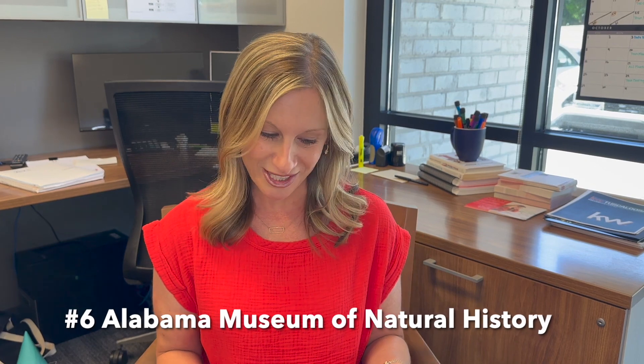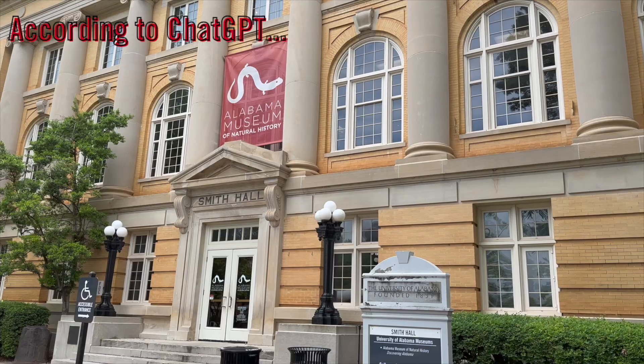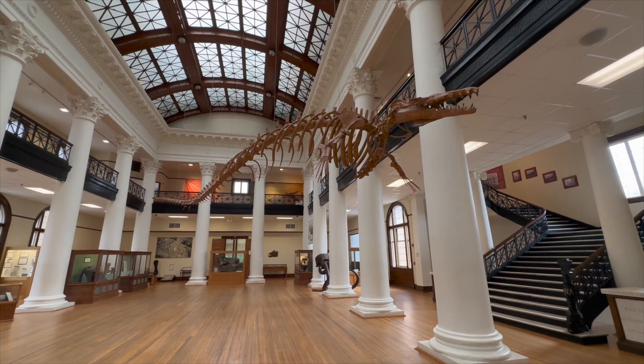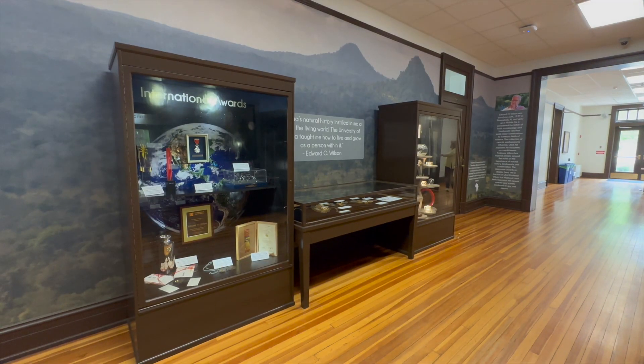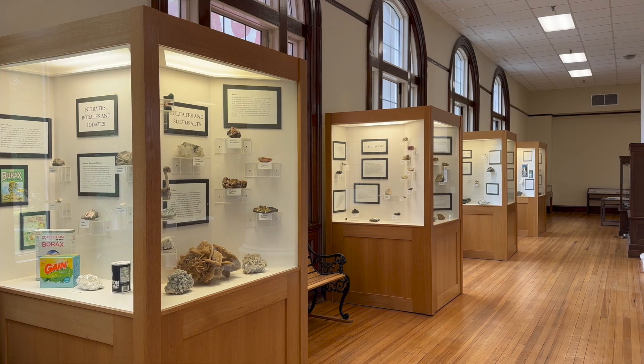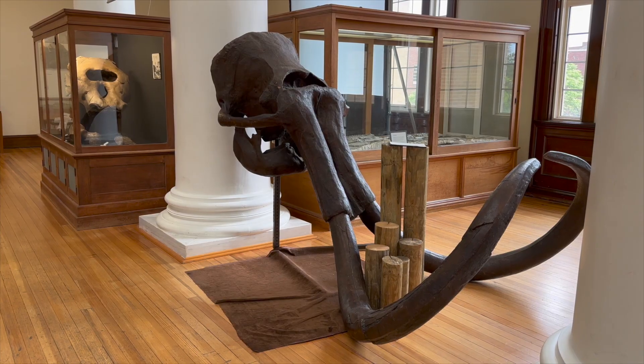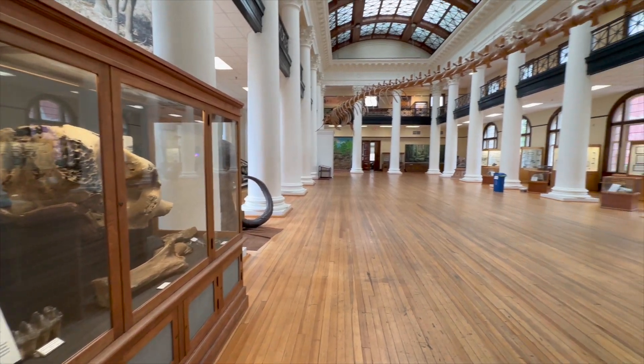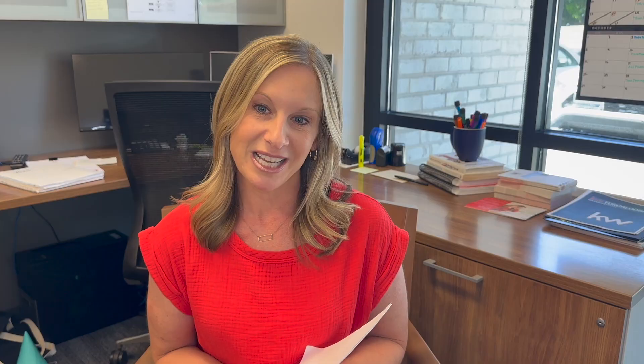Number six, the Alabama Museum of Natural History. The Alabama Museum of Natural History is located on the University of Alabama campus and houses exhibits on natural history, geology, and archaeology. Visitors can explore the exhibits, learn about Alabama's natural history, and see fossils and other artifacts. This is a good one — my kids love it.